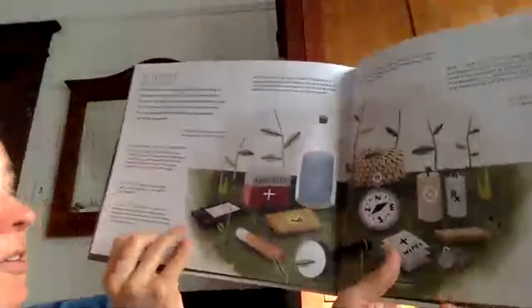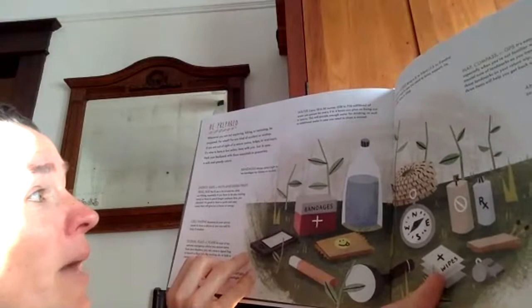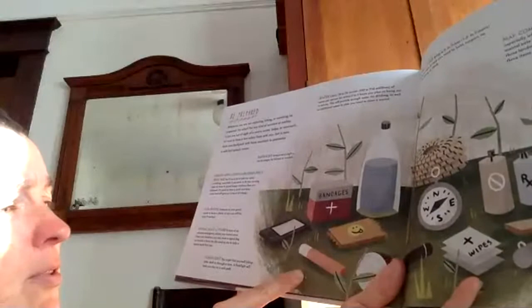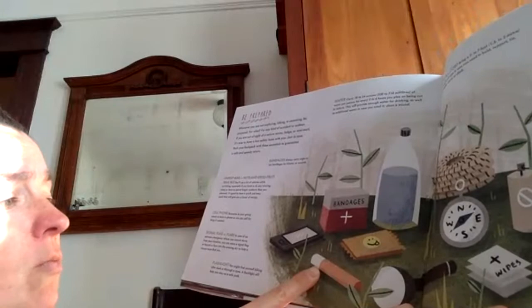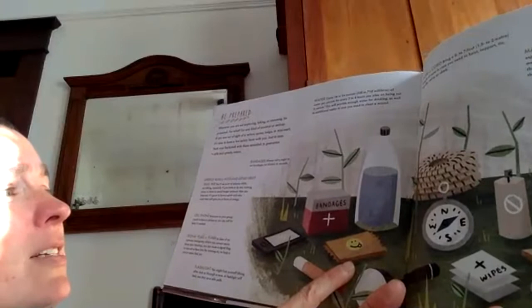Be prepared. Whenever you are out exploring, hiking, or canoeing, be prepared for any kind of accident or mishap. If you are out of sight of a nature center, lodge, or mini-mart, it's wise to have a few safety items with you just in case. Pack your backpack with these essentials to guarantee a safe and speedy return. These are the ten essentials. Flashlight: you might find yourself hiking after dark or through a cave — a flashlight will help you stay on a safe path. A signal flag or flare: in case of an extreme emergency, you can wave a flag or launch a flare into the evening sky to help a rescue team find you. Cell phone: someone in your group needs to have a phone so you can call for help. Energy bars or nuts and dried fruit trail mix: you'll use a lot of calories while hiking, especially if you have to do any running away or spend longer outdoors than planned.